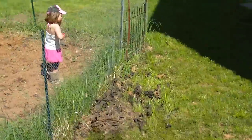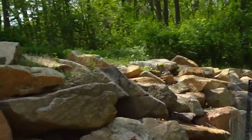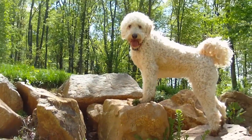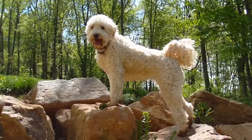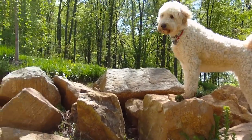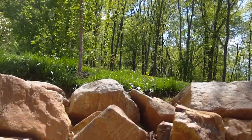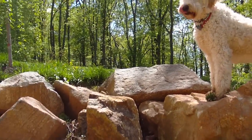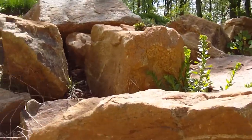This stone wall was put in strategically, almost as a bunker — a way of cover. The driveway's up there, so when the bad guys start coming up, one of the ways that we can defend our homestead out of doors would be down here.